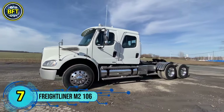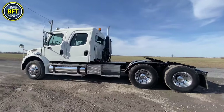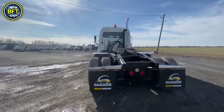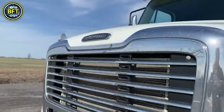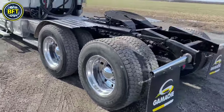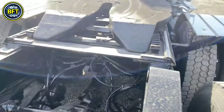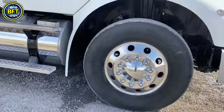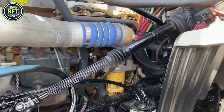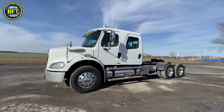Number 7: Freightliner M2 106. The M2 106 is a highly reliable medium-duty truck commonly used for armored cash and transit operations. Renowned for its robustness and spacious design, it excels in transporting valuable goods securely across various terrains. The M2 106 offers several configurations, including a 106-inch bumper-to-back-of-cab model, a 132-inch BBC extended cab version, and a 154-inch BBC crew cab that provides seating for up to six passengers along with ample cargo space.